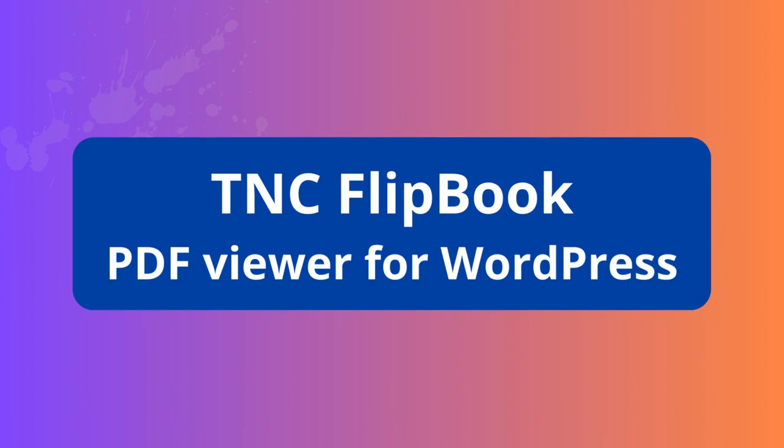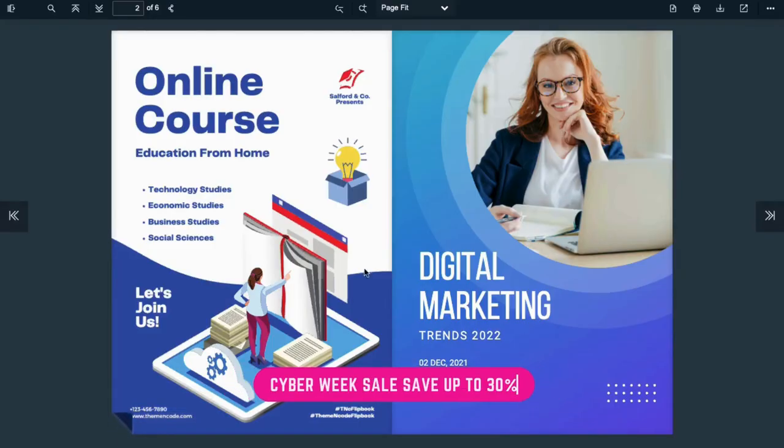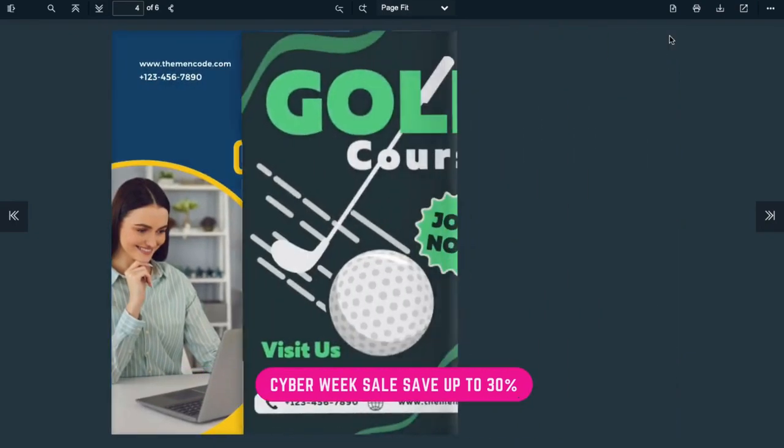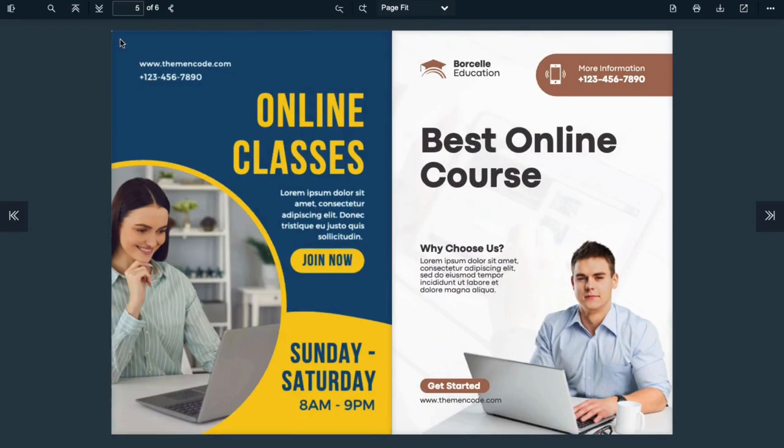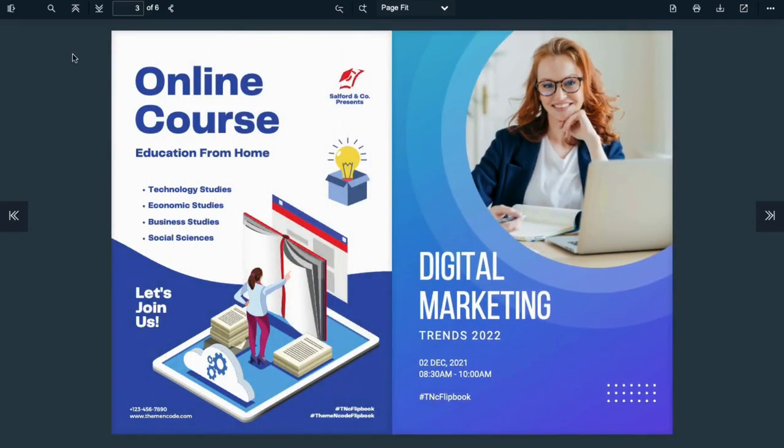TNC Flipbook — PDF Viewer for WordPress. TNC Flipbook is a top-notch plugin that allows you to showcase your PDFs in a stunning flipbook. You can customize the colors, control toolbar items, brand with your own logo, and many more.